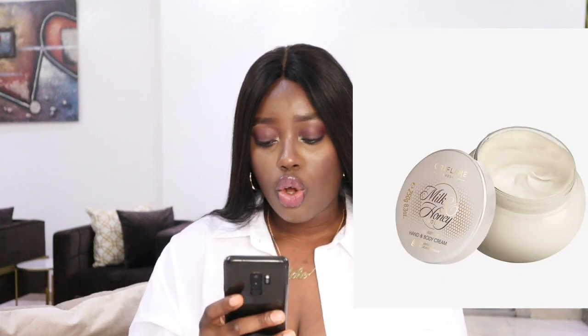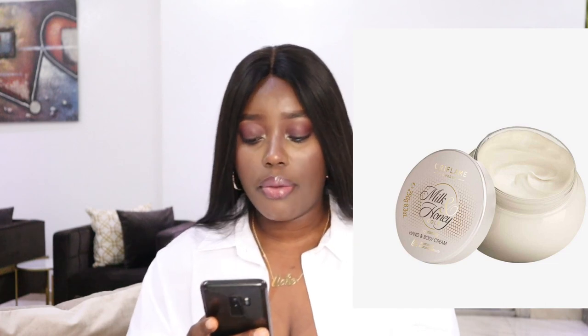My body cream is the Oriflame Milk and Honey Gold Nourishing Hand and Body Cream — the sibling product to my body scrub. It is very moisturizing. Vitamin A in milk helps treat dry and flaky skin, and honey makes your skin look beautiful and healthy.